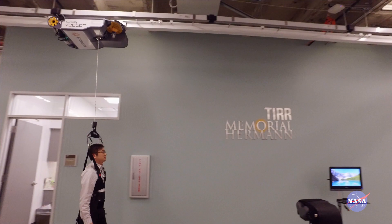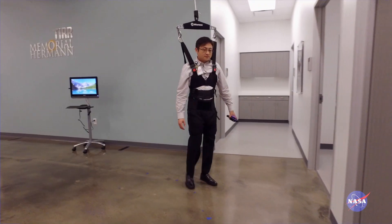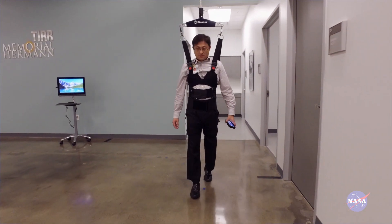We've been working with the Texas Medical Center for the past several years, looking at deploying an ARGOS-style system with the focus of clinical research for rehabilitation.